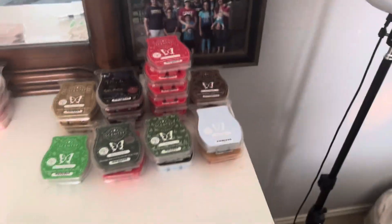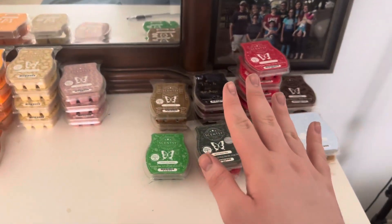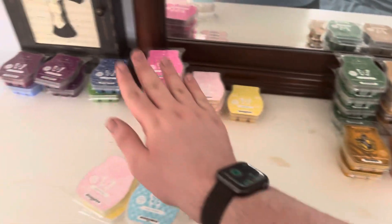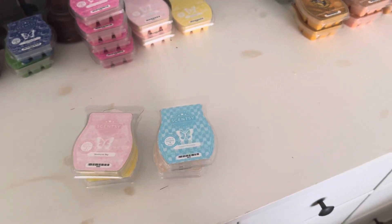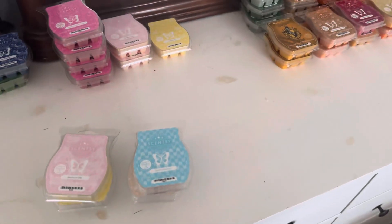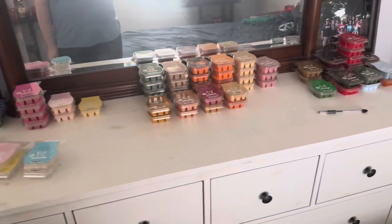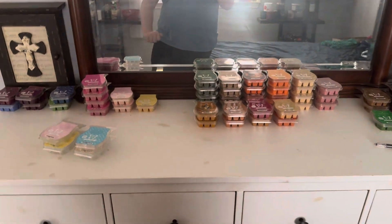Here are all of my wax bars. I have them organized: winter, fall, summer, spring. These ones are actually empty but these are ones I want to add to my club, so that's why those are there. This is kind of like the overview of my dresser — winter, fall, summer, spring. And obviously I have a lot of fall bars.